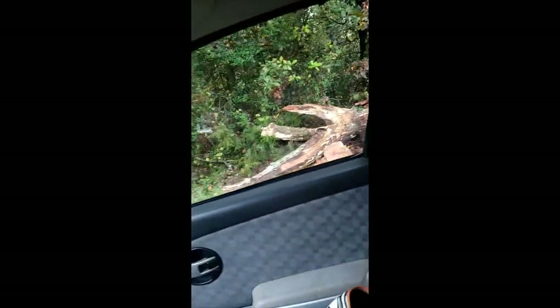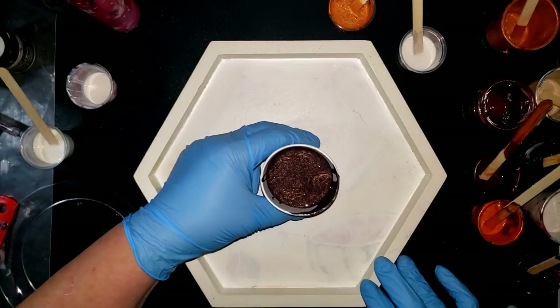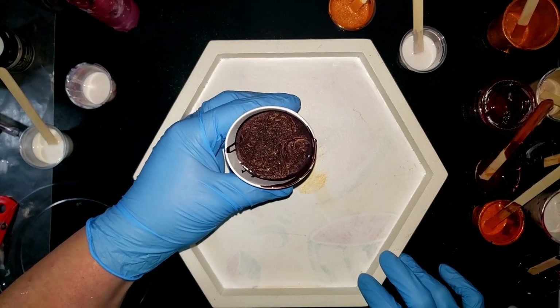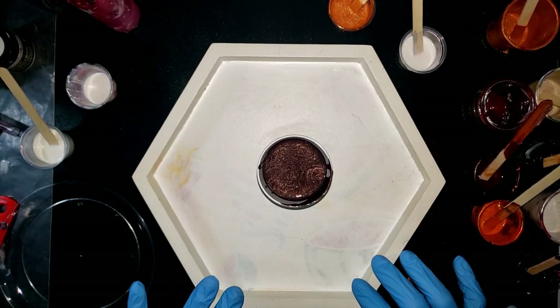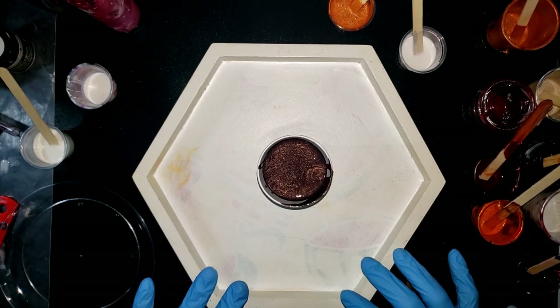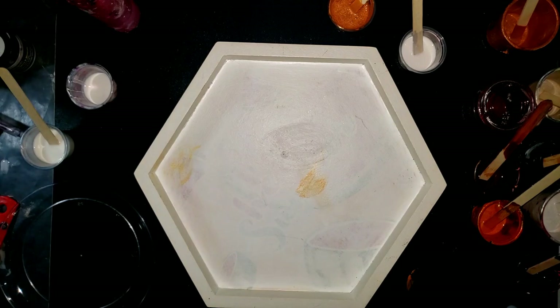This is my Heinz 57 — can you see that sparkle? It's like brown, red, orange, copper. I mean, it was leftovers and I mixed them together. This is going to be like a jewelry tray or something — whatever you want.